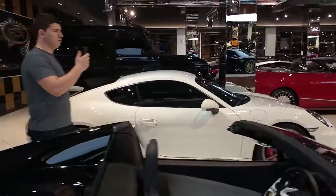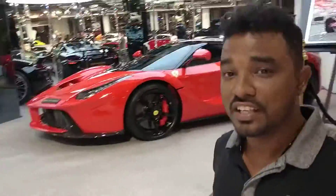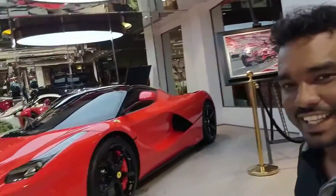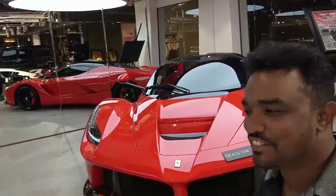They have another Porsche there. And LaFerrari — can you believe it? LaFerrari! I wish I could have touched this car. I touched it. I touched LaFerrari.